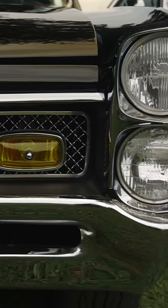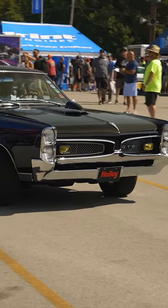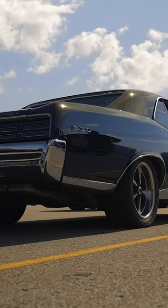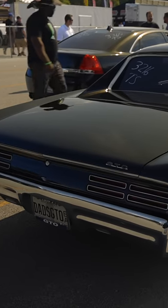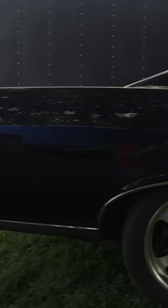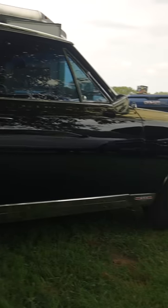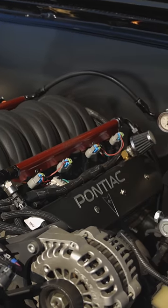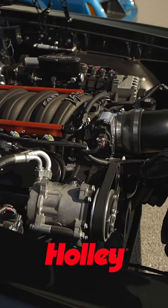My dad bought it new in 1967. It was that 360 horsepower motor car originally. Due to unfortunate situations, the original motor was sold, long gone, so that gave me the opportunity — when I took the car about 15 years ago myself and started restoring the car — to go with an LS platform. Well over 400 cubic inches now, and it runs really good.